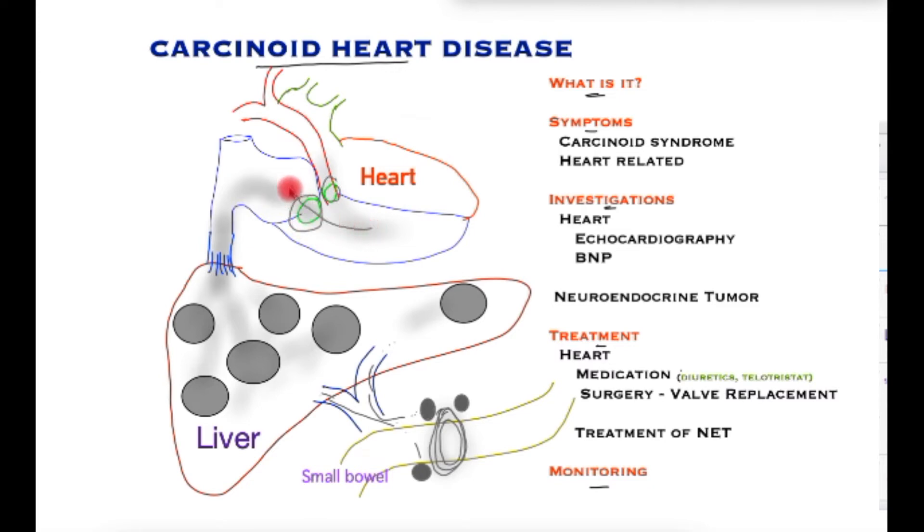Blood may also struggle to pass through the valve because it tends to become hardened and of a smaller diameter. This has a profound impact on the right side of the heart and its ability to deal with its function.